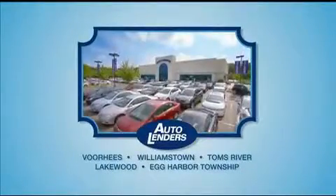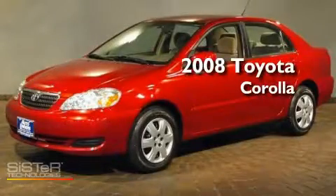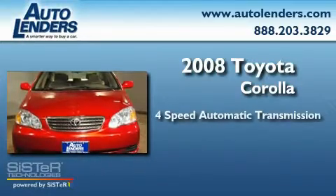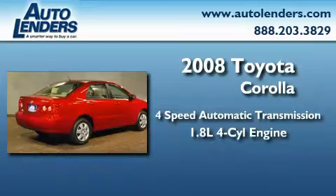See our Low Mileage One Owner certified cars at any of our Vive New Jersey showrooms or at Autolenders.com. This is a 2008 Toyota Corolla. This four-door sedan has a four-speed automatic transmission and an in-line four-cylinder engine.